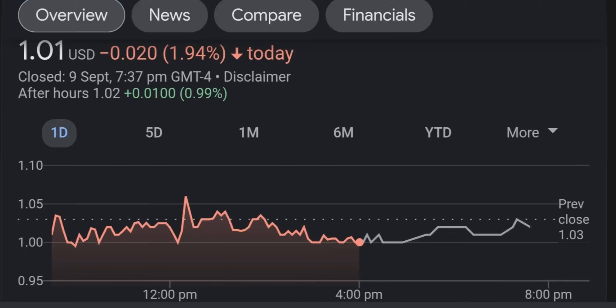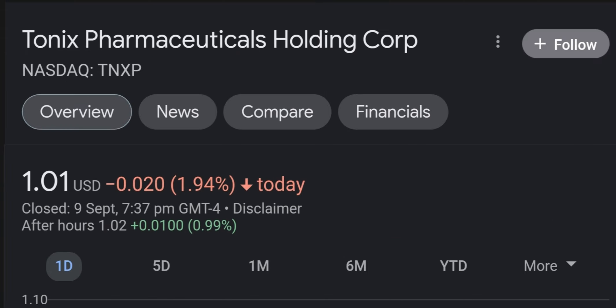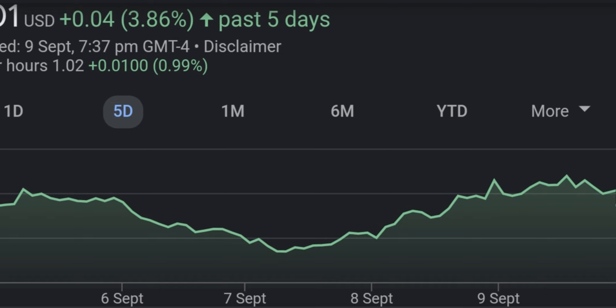Hi everyone, today I'm talking about what is happening right now with Tonix Pharmaceuticals. Welcome back to the YouTube channel. TNXP is up 65% today. We are going to be talking about this news and most importantly what's coming next. Is TNXP still a buy right now? Should you buy right now? If you have shares, should you sell and rebuy later? In today's video we are going to be talking about all of those scenarios.